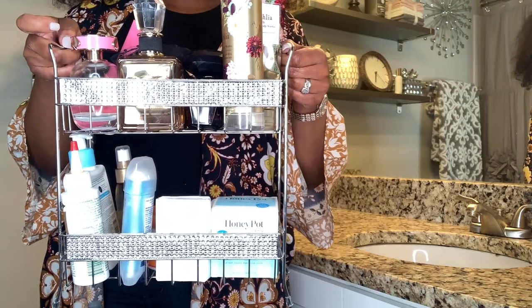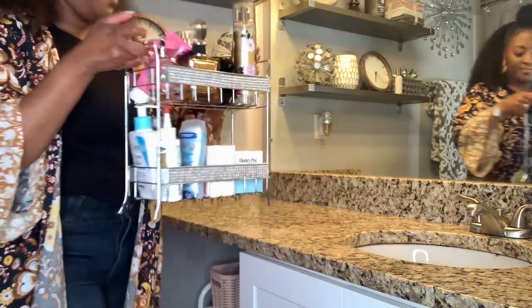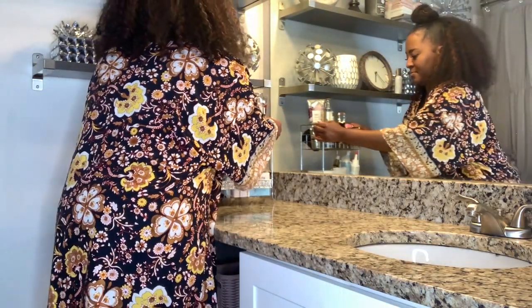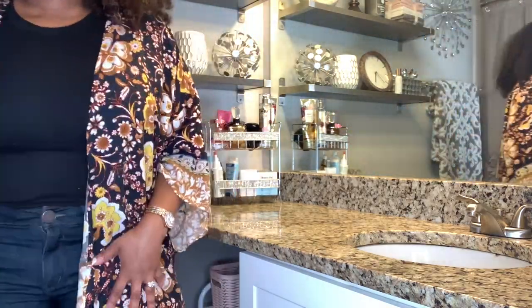This bathroom organizer came from HomeGoods and it just keeps me from having my most used stuff all over the counter. I have so much stuff and I'm not even showing you all my storage stuff but this really helps.